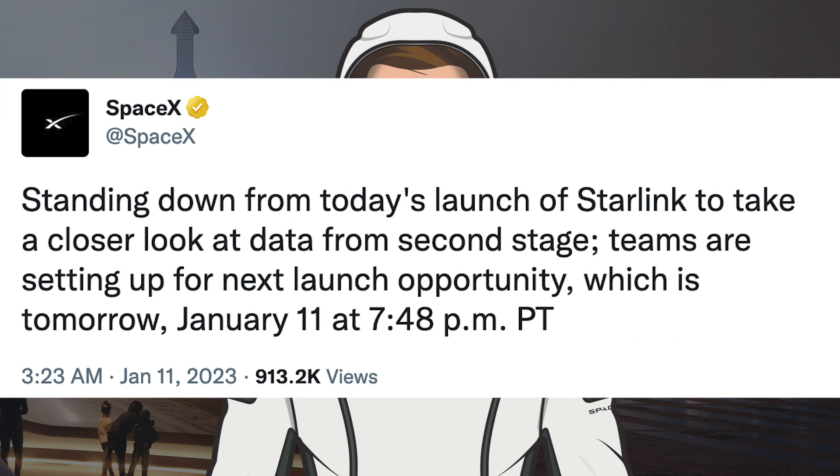We were also expecting to see the Starlink-2-4 mission launch earlier today, but SpaceX posted a tweet saying: standing down from today's launch of Starlink to take a closer look at data from the second stage. Teams are setting up for the next launch opportunity, which is tomorrow, January 11th at 7:48pm PT.